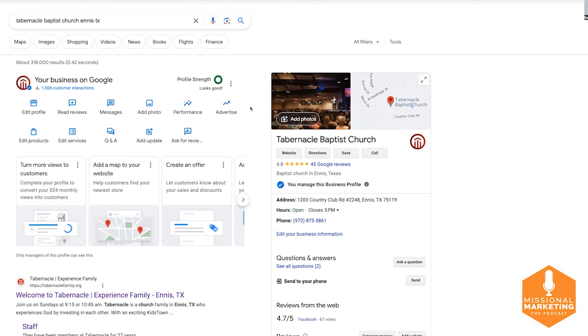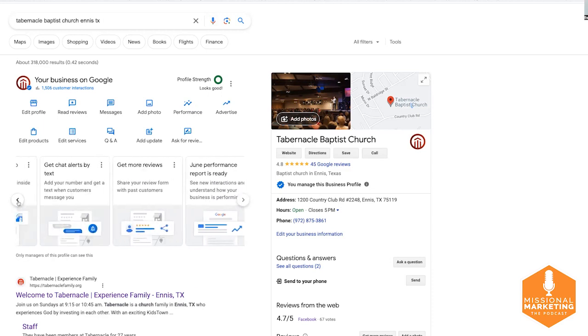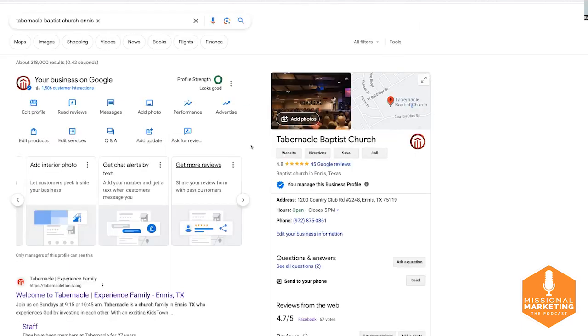You can simply log in by searching for your church while signed into your Google account, or go to business.google.com to access your Google Business Profile. When you're logged in, you've got a panel with options — you can read reviews, get more reviews, and there's a button that says 'Get More Reviews' where you can get the short link to share via email, social, or as a QR code.